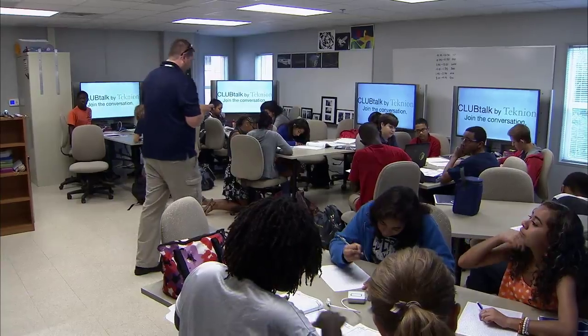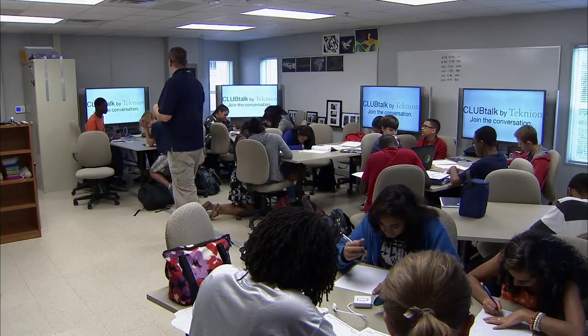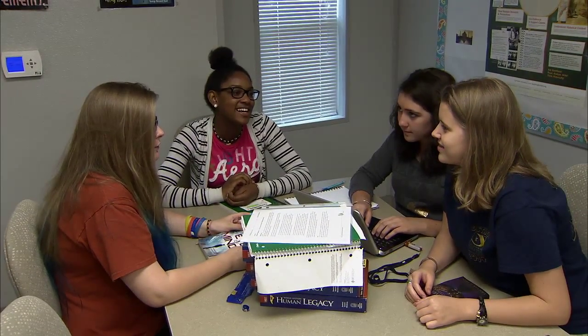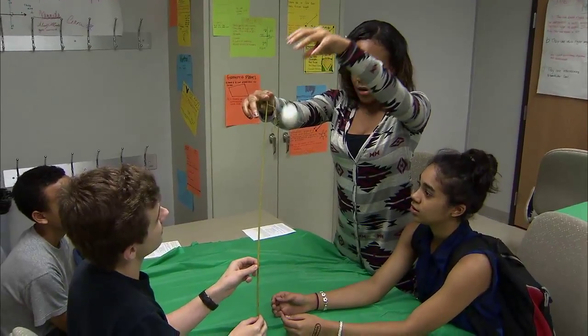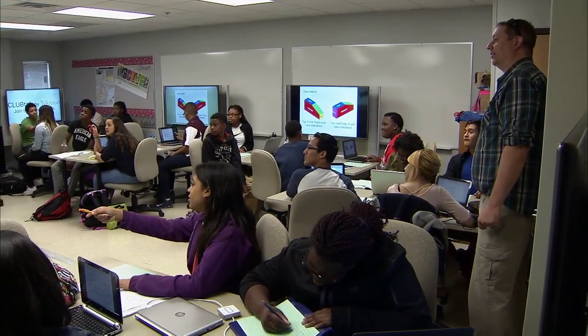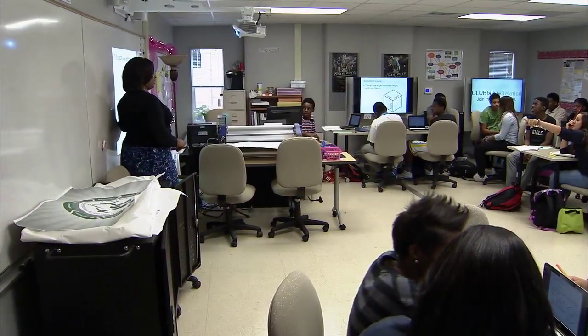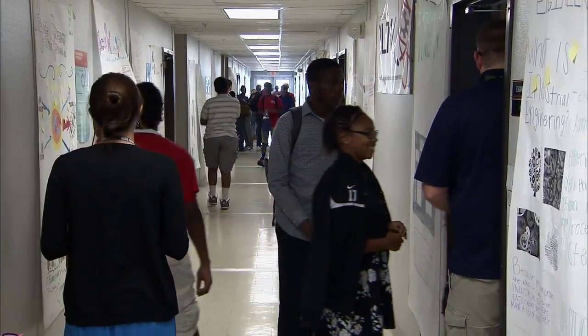High on the list of goals for program leaders is the enrollment of girls and minority and first-generation college students. One thing we're most excited about with this first group is that 42 percent of our population is female. The university was very hopeful that we could begin to recruit females into the engineering field, because typically they don't go in this direction. It's going to help us attract a more diverse clientele to our college of engineering, and being able to bring in students who may not think they could access or afford higher education is also a benefit.